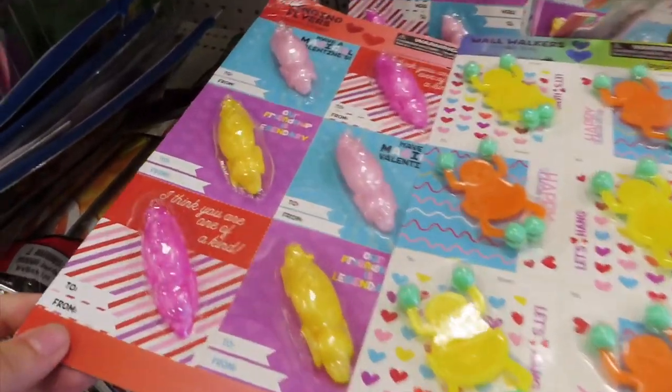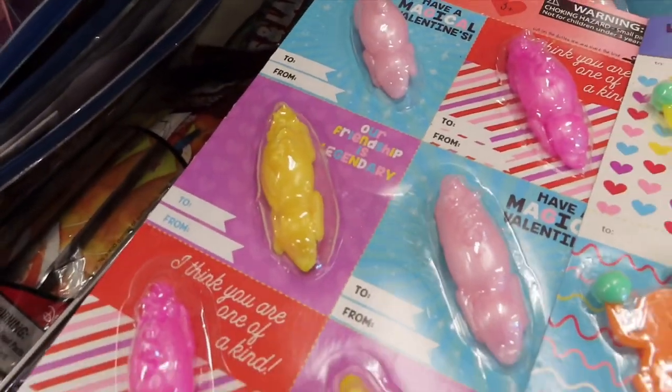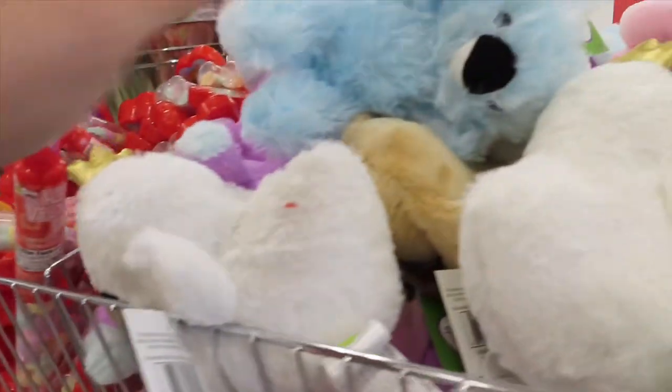What are these — they're like little Valentine's cards but with stuff on them. These look like slugs. Unicorn flingers! Okay, look at that!